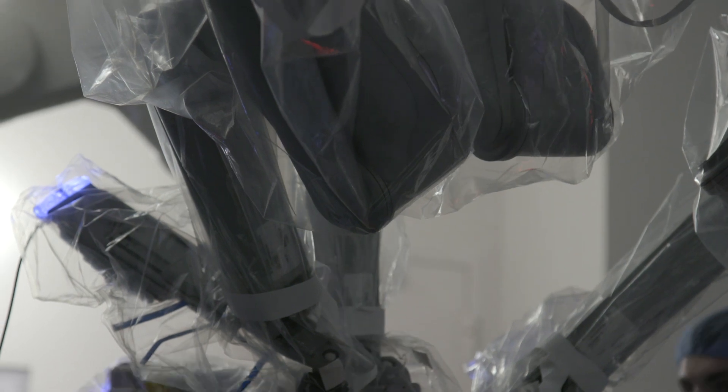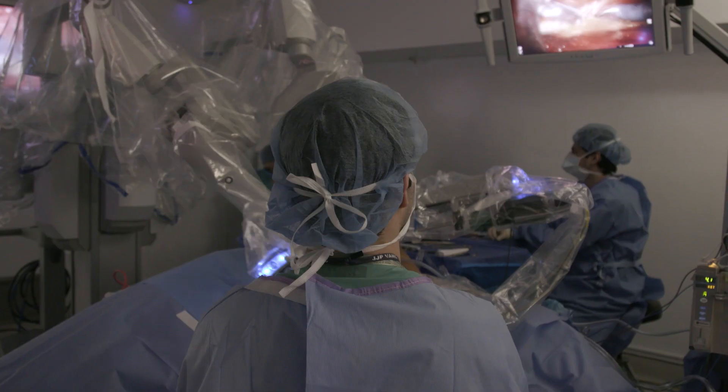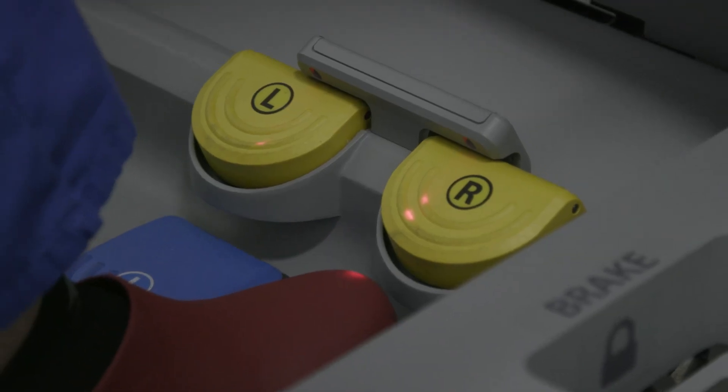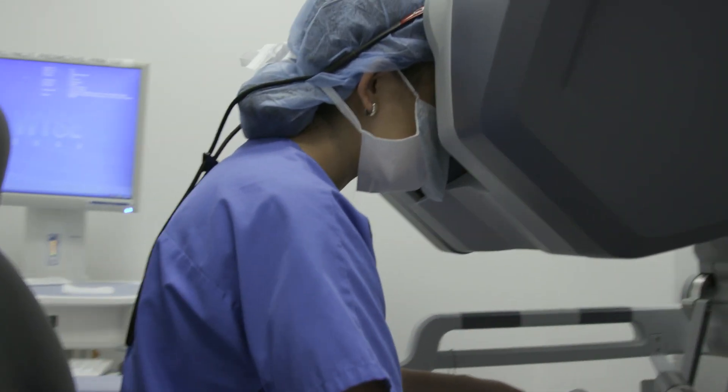The robot comes into play when we have patients who do not want large donor site scars on their body from these procedures. Therefore, we can use the robot to use a minimally invasive method of harvesting tissue in order to enhance the breast reconstruction.